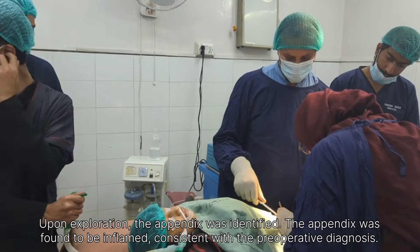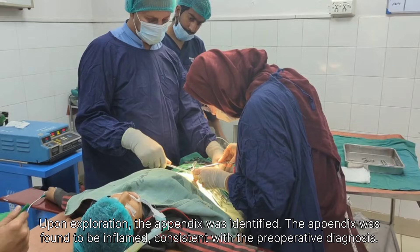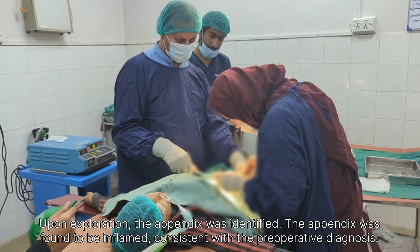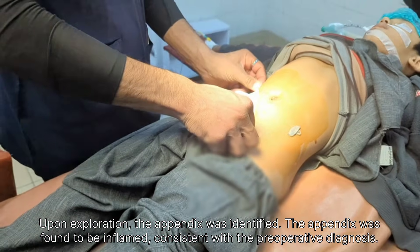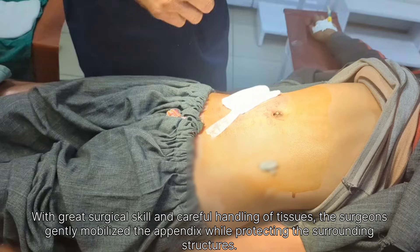Anesthesia was reversed slowly and carefully according to standard protocols. The patient's airway reflexes, spontaneous breathing, and level of consciousness were closely monitored. Once the patient demonstrated adequate respiratory effort and protective reflexes, extubation was performed safely.